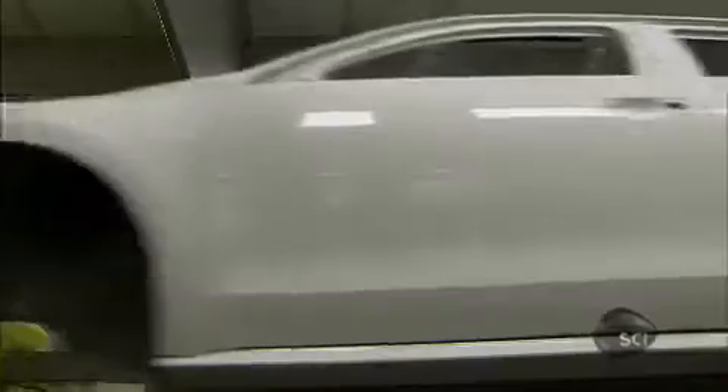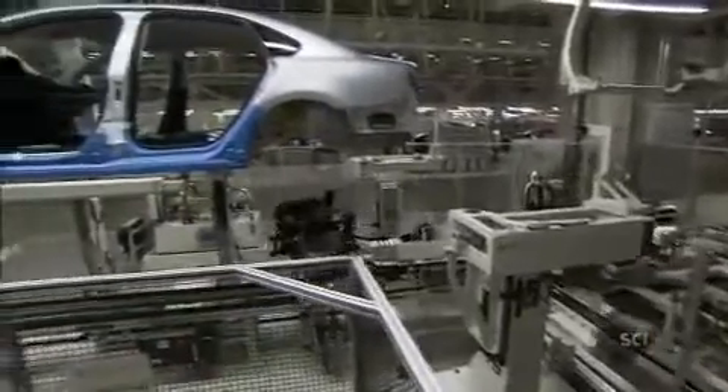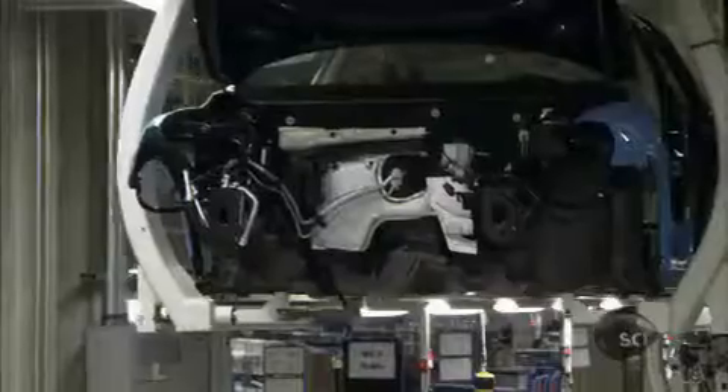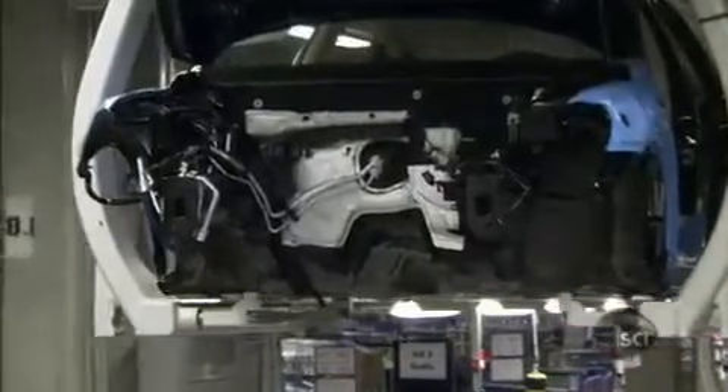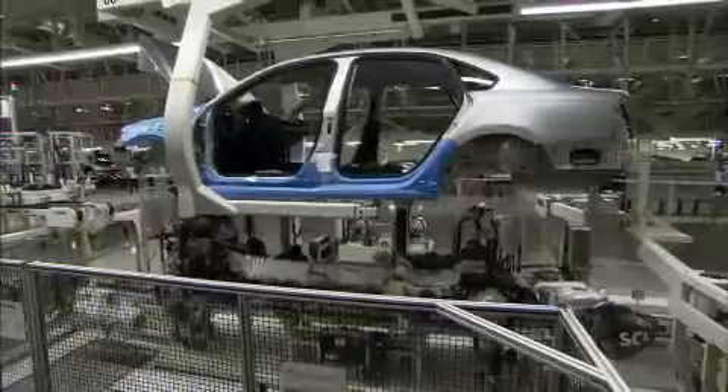The cars leave the paint shop by conveyor and arrive at the factory's massive assembly line. It's here that the body and chassis are united to form a complete car. This is the area where the vehicle really begins to look like a vehicle — it's kind of like the barometer for the entire facility. If the marriage line is running well, usually the entire shop is running well.